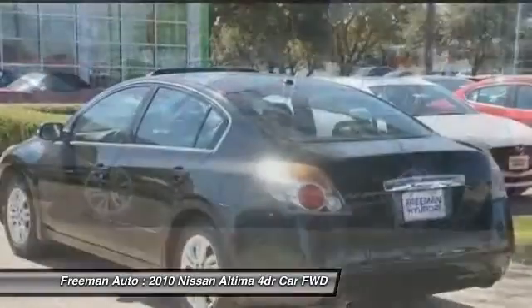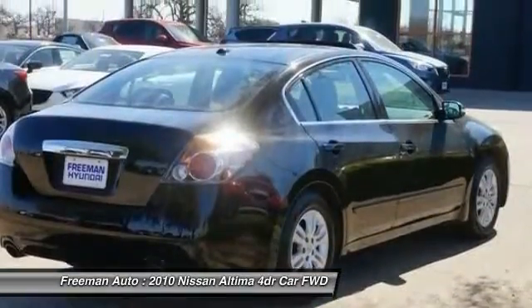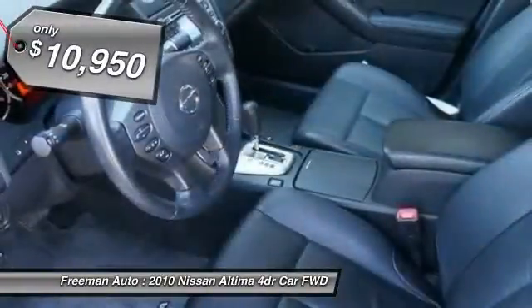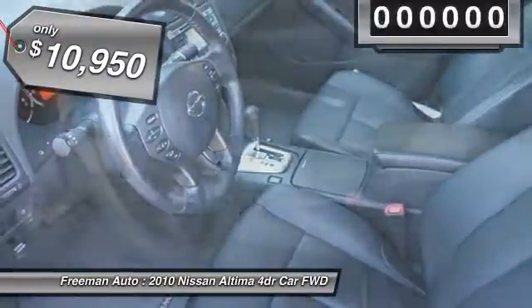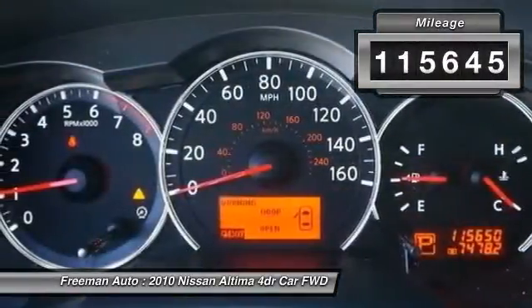Six standard airbags and over 5,000 quality and performance tests, and you'll see the Nissan Altima is made to drive and built to last, and is priced below $15,000. This vehicle has less than 120,000 miles. Here are some of this vehicle's great options.